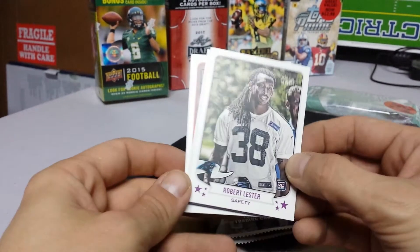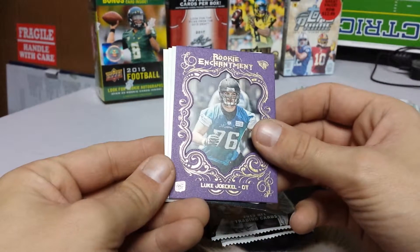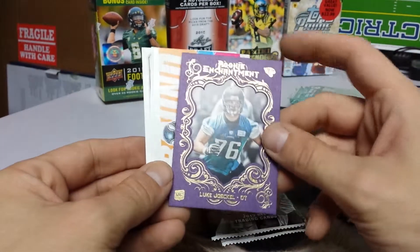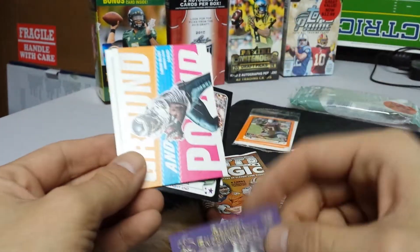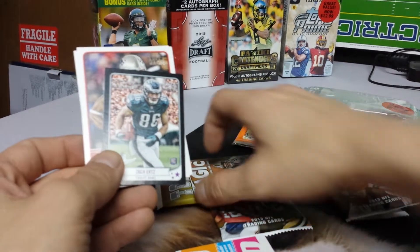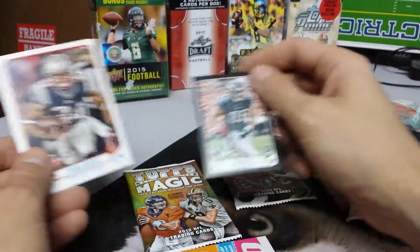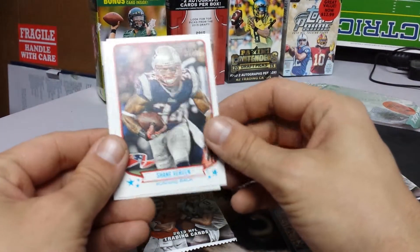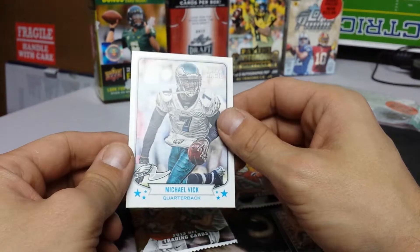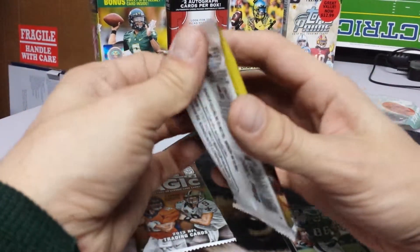Robert Lester, safety, Carolina Panthers. Rookie enchantment — Luke Joeckel — sorry about the pronunciation, but a nice looking card there. Ground and Pound LeSean McCoy insert. Zach Ertz — cool insert there. Shane Vereen, running back, and Michael Vick.